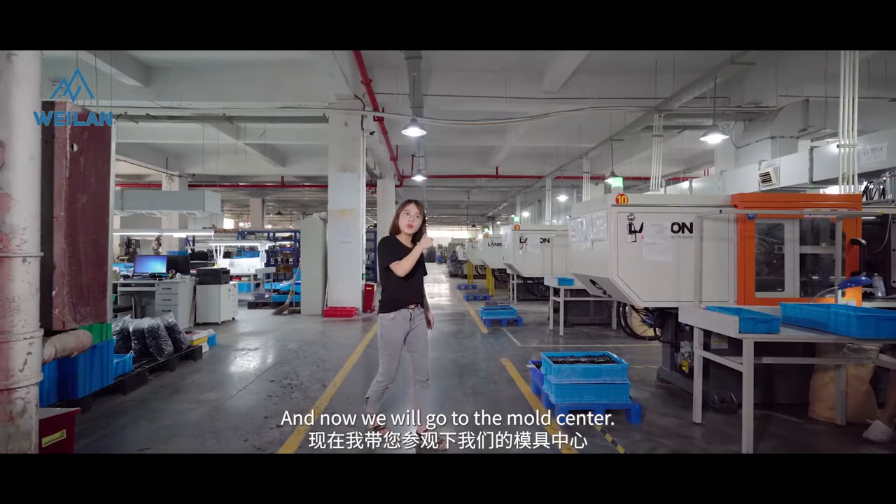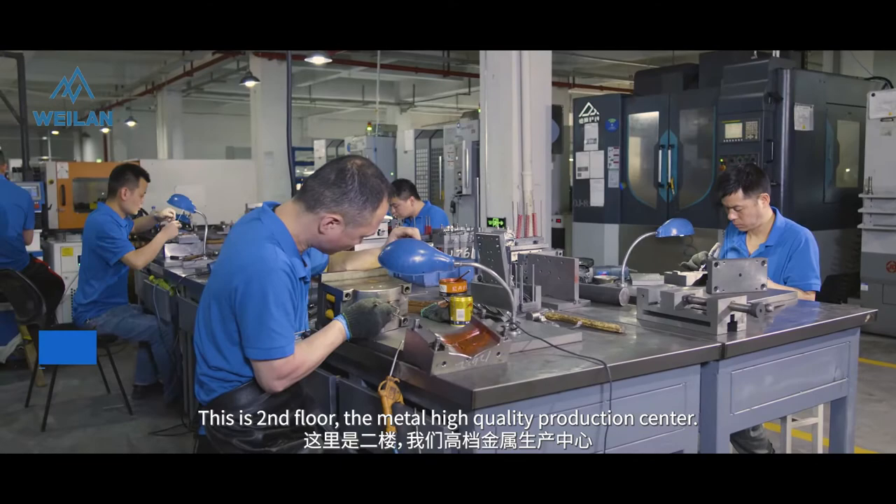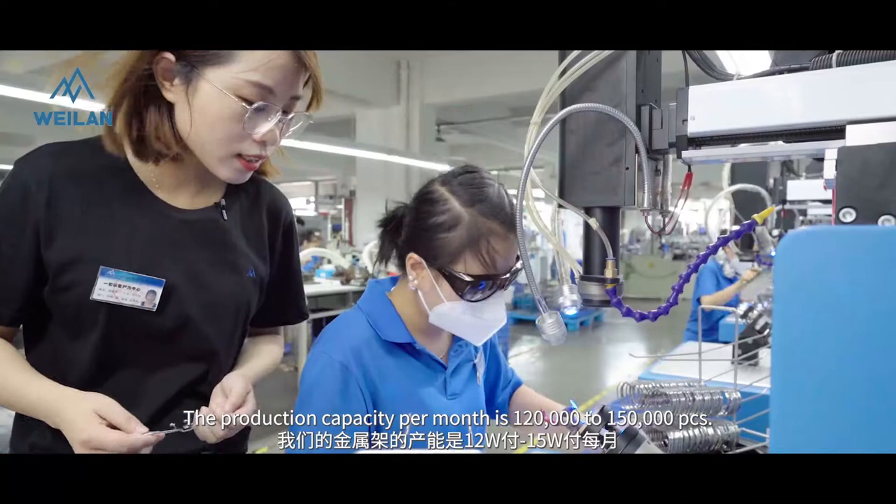And now we go to the second hall — the high quality metal production center. The production capacity for each month is 1,000,000 pieces.